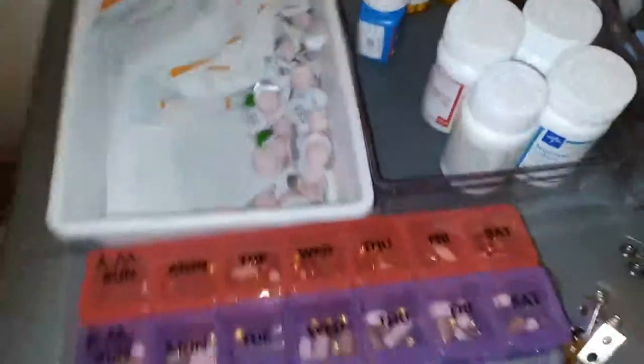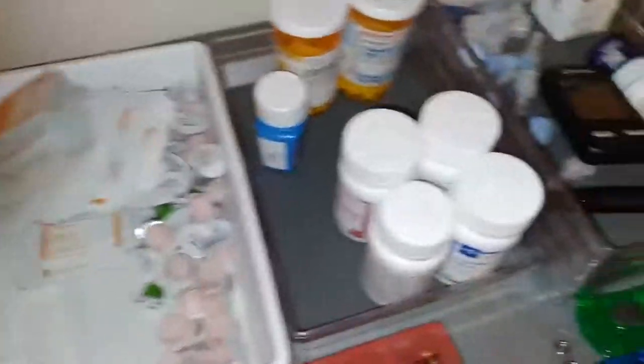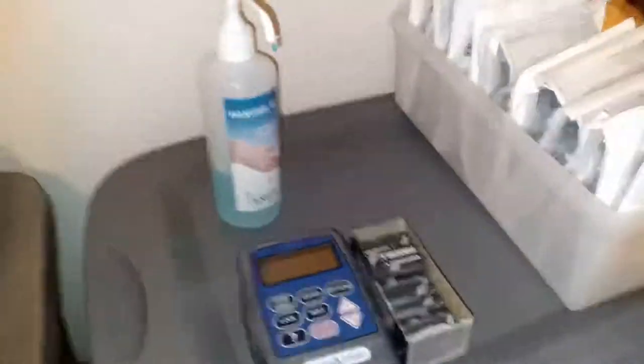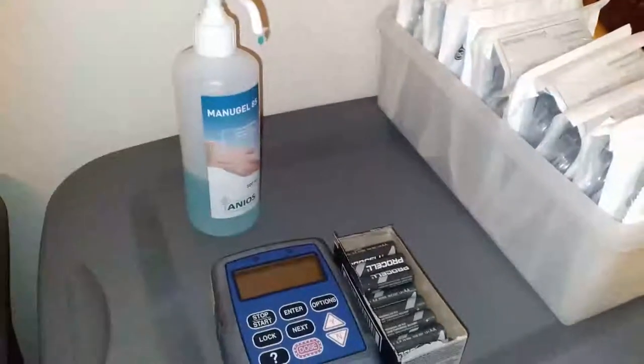Scooting over here, I've got oral medications and alcohol wipes. I use a ton of those caps for my central line, some oral medications, allergy medication, and some diabetes stuff. Over here is where I keep my IV pumps and some hand sanitizer. I'm currently using my other IV pump, so it's not on here.